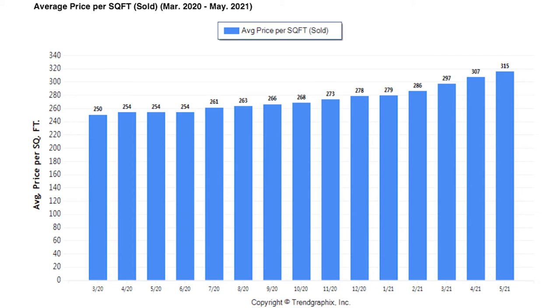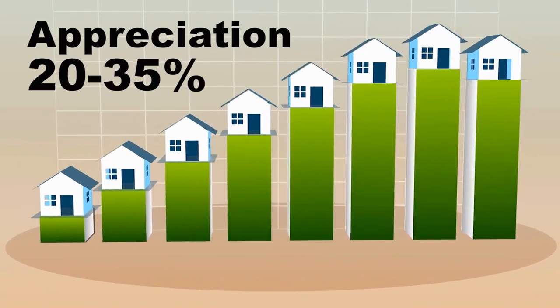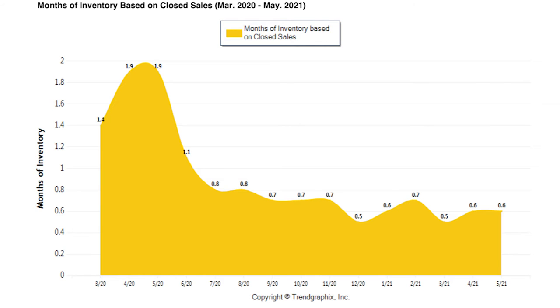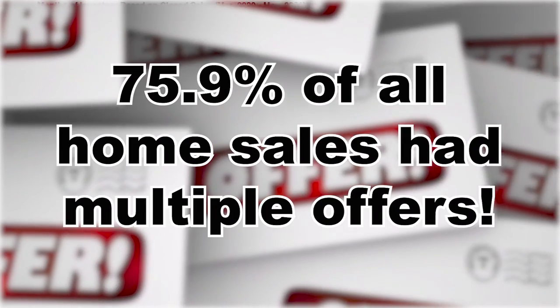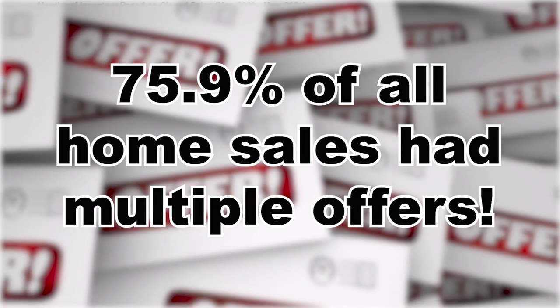Next, we have the average price per square foot. It has climbed significantly, now up to $315 per square foot. In many neighborhoods, we've seen appreciation between 20% and 35% over the course of the last year. And on the month's worth of inventory chart, you can see there is only 0.6 months worth of inventory, and 75.9% of all home sales had multiple offers.